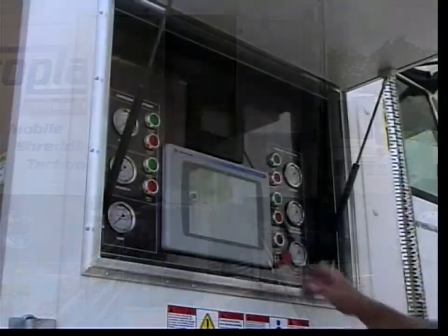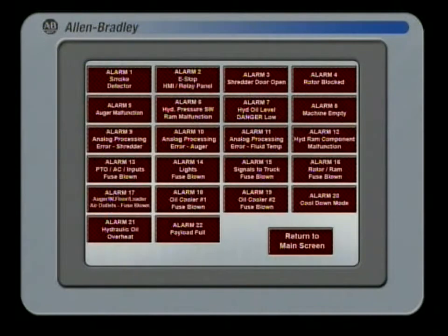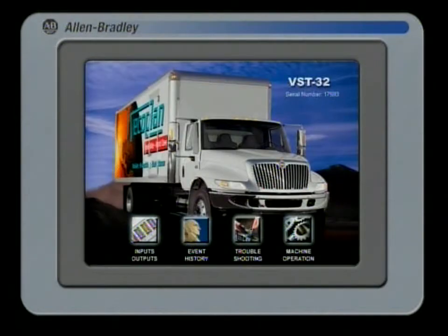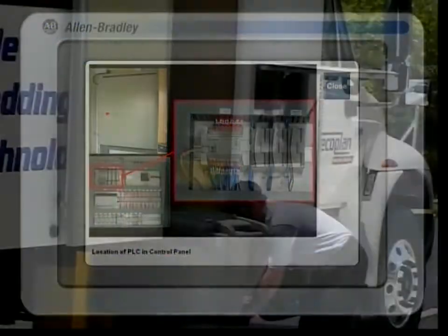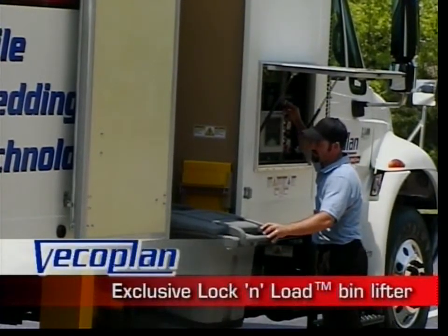An easy-to-use graphic touchscreen provides complete control and monitoring of all functions, and even includes a troubleshooting guide and a complete operator's manual. The control panel is conveniently located near the exclusive lock-and-load bin lifter.